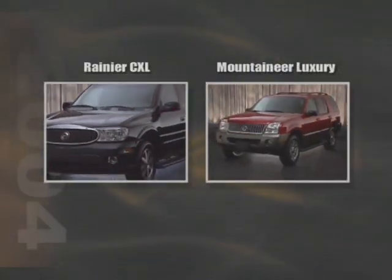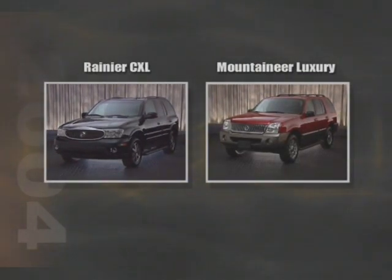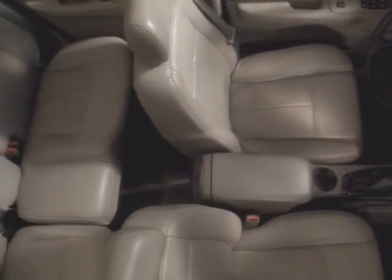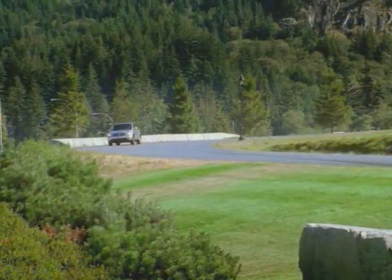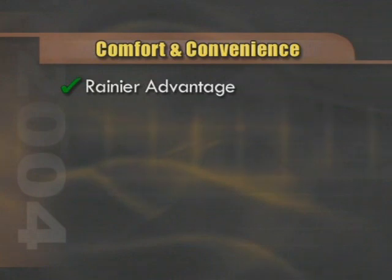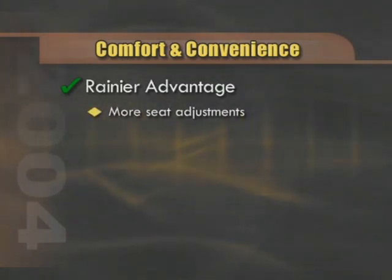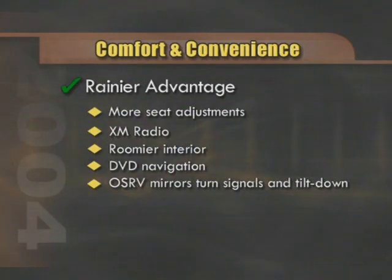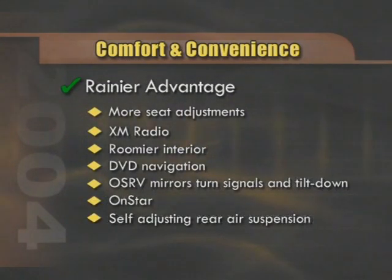So in the final analysis, how do the 2004 Rainier CXL and the Mountaineer Luxury compare? The Mountaineer is a very good competitor, but Rainier is the vehicle of choice. Rainier provides more amenities and, with its quiet tuning technology, provides a cabin environment more akin to a high-end luxury car as opposed to a mid-size SUV. In terms of comfort and convenience, Rainier comes out ahead in more seat adjustments, factory-available XM radio, a roomier interior, DVD navigation system, outside rear-view mirrors with turn signals and tilt-down parking assist, OnStar, the rear air suspension system, and quiet tuning.